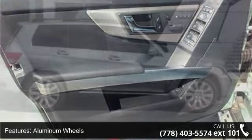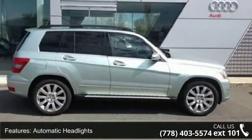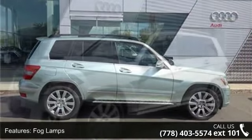Additional features include automatic headlights, fog lamps, privacy glass, MP3 player, Bluetooth connection, and auxiliary audio input.